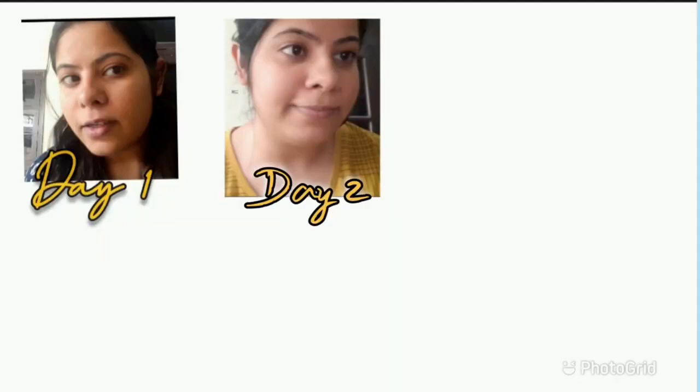On day three, my skin looks like this. As you can see, this side of my face looks quite clear, but I do see a lot of tiny pimples and marks.